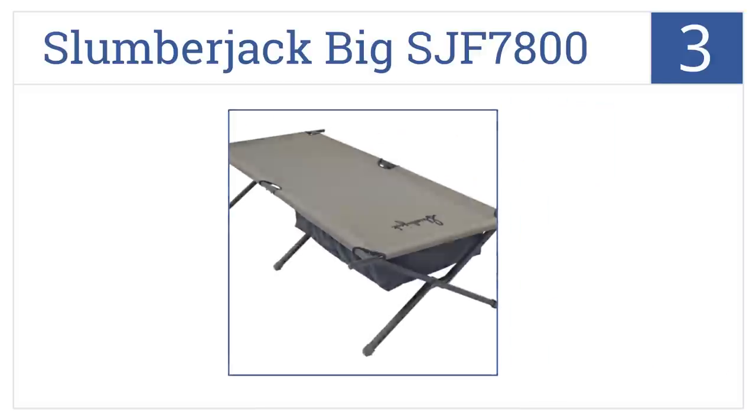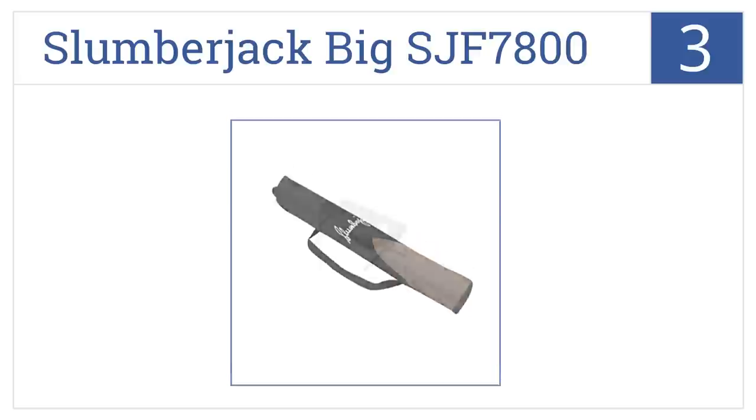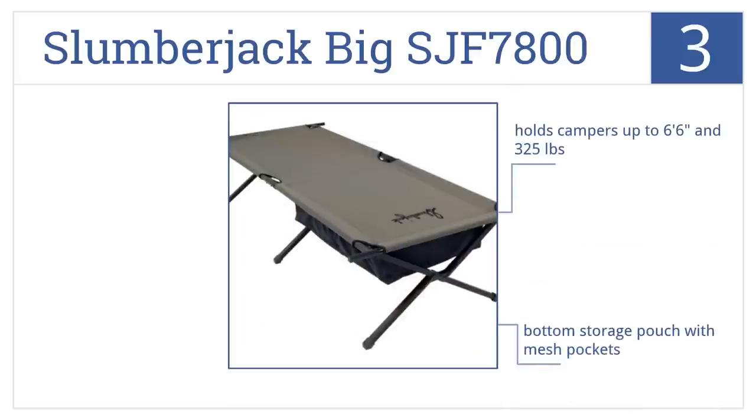Nearing the top of our list at number three, the Slumberjack Big SJF 7800 is exceptionally comfortable with its extra wide and extra long rest area, allowing a good night's sleep with anti-squeak construction. It's suitable for campers up to six foot six inches and 325 pounds, comes with a bottom storage pouch with mesh pockets, and is quick and simple to set up.